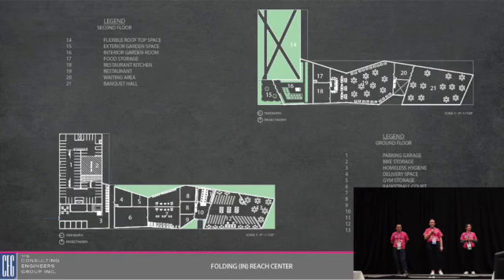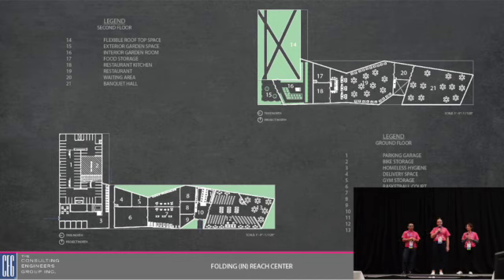Moving on to the plans of our building, in the bottom left-hand corner is the ground floor plan. Starting with the parking deck off of Broad Street, it holds our EV chargers and bicycle storage. Connected to this is our homeless hygiene shelter, where individuals can access clean bathrooms and showers, a food kitchen, a laundry area, and a place to sit down and relax. We also have office spaces where these individuals can go if they need help. On the southern side we have recreational spaces such as a basketball court, gym, yoga spaces, and on the southernmost part a library and learning space.